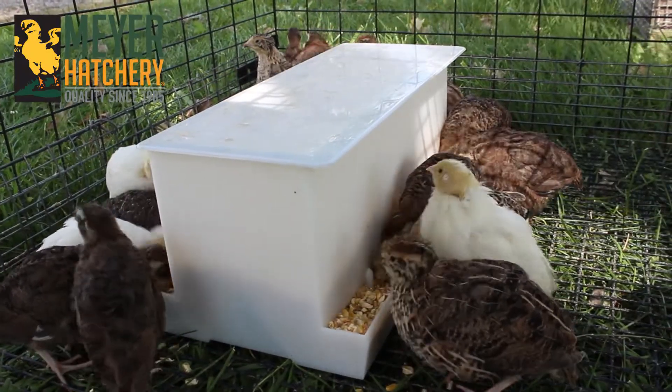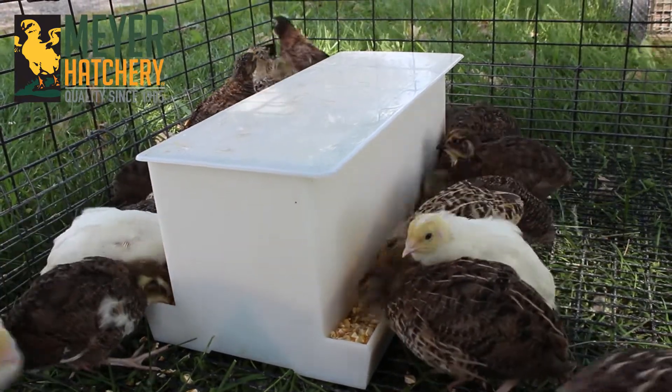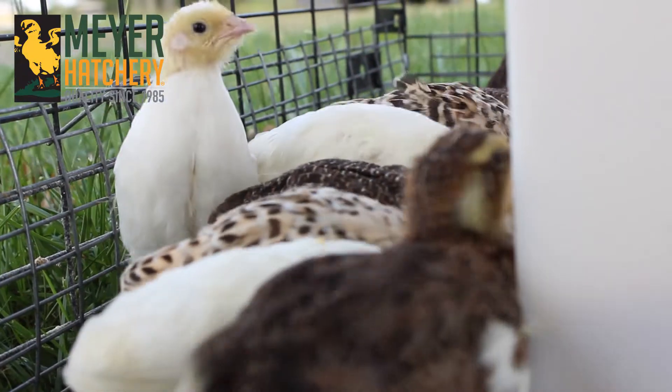This feeder is 12¼ inches long by 6 inches wide by 5½ inches high and holds up to 5 pounds of food.